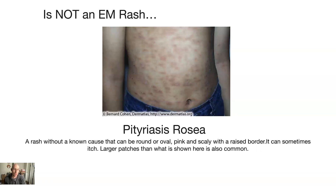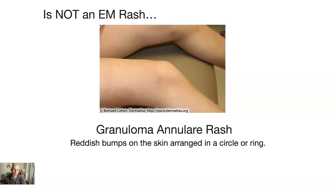Next is pityriasis rosea — a rash without a known cause. It's round or oval, pink, and scaly with a raised border, and it can sometimes itch, with patches that can be larger than shown. Next is granuloma annulare — reddish bumps arranged in a circle or ring on the skin. Again, the important part is that it's raised and bumpy.